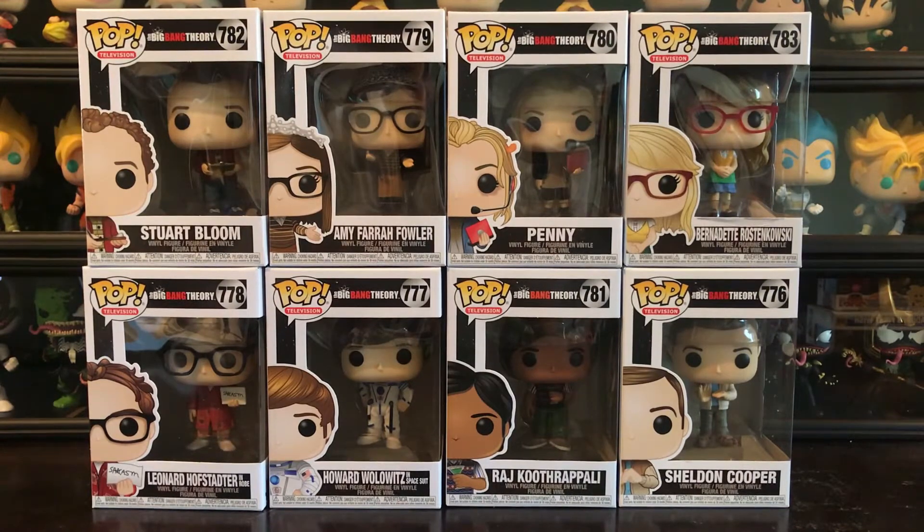So let's get started. We have Stuart, Amy, Penny, Bernadette, Leonard, Howard, Raj, and Sheldon — basically the entire gang, which is really cool.